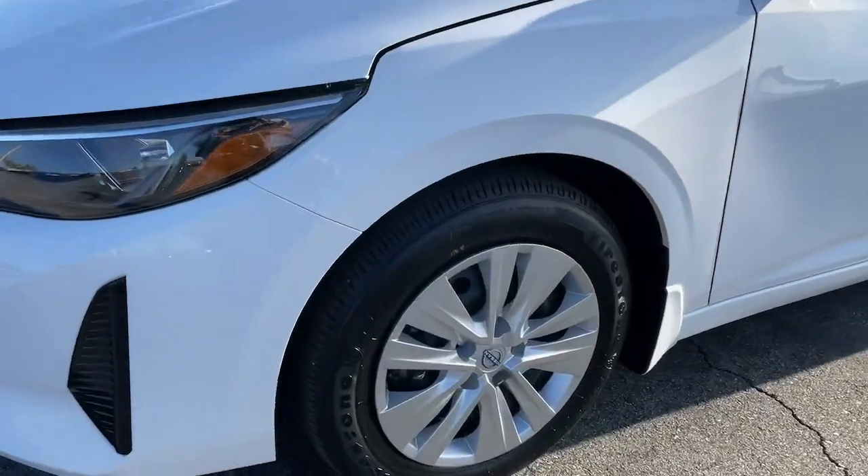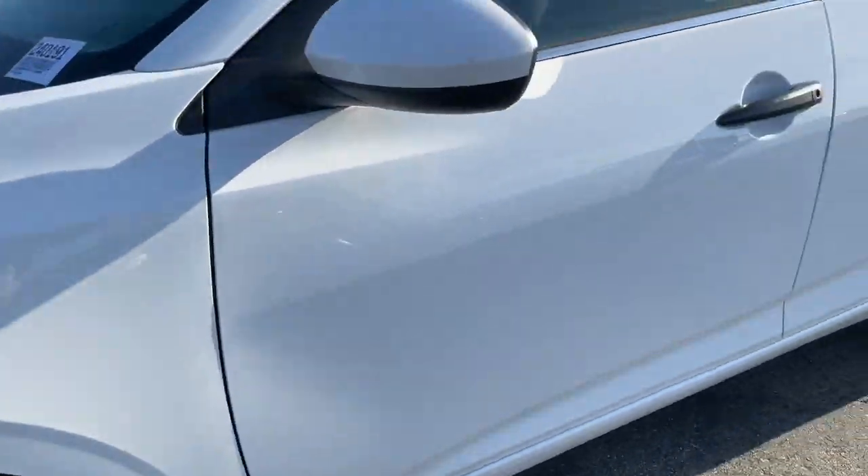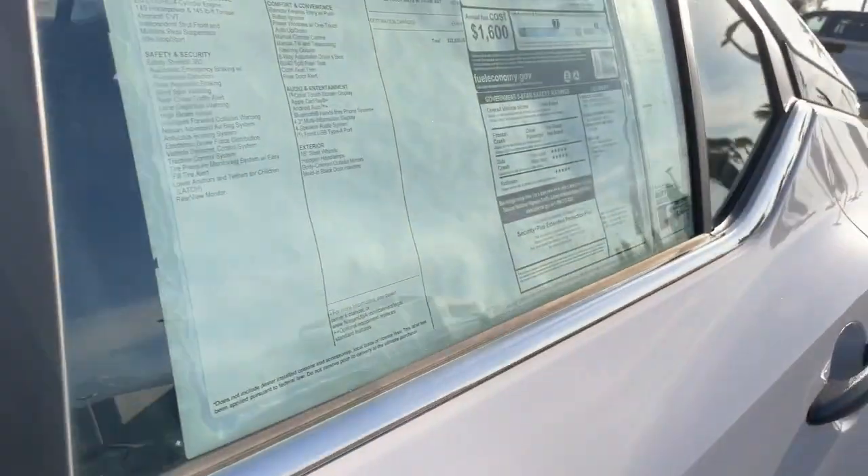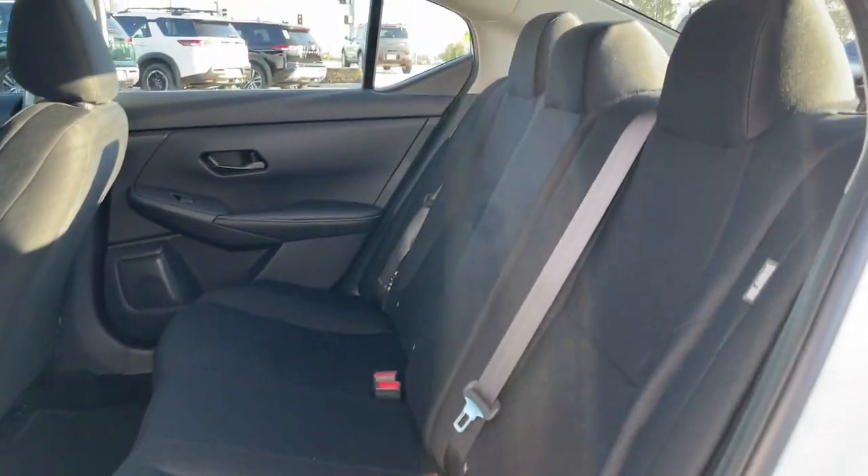Apple CarPlay and or Android Auto. Keyless entry. Alarm. Blind spot monitor. Electronic stability control. Steering wheel audio controls. Intermittent wipers. Traction control. Floor mats. Passenger vanity mirror.